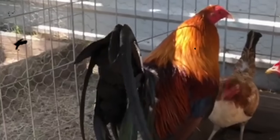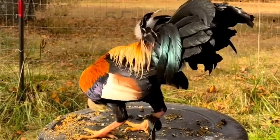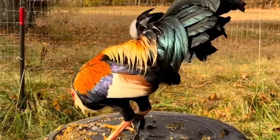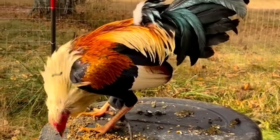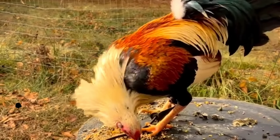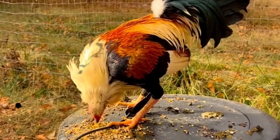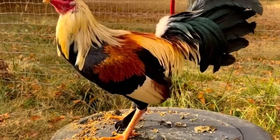In gamefowl breeding, phenotype catches the eye, but genotype wins the fight — not just once, but generation after generation. The colors you see, the station you admire, the feathers that shine under the sun — these are but the surface. Time will fade them. Age will slow them. But what's written in the blood, that endures. It is the blood that carries the heart, the cutting instinct, the will to stand when others fall. A fine-looking rooster may win admiration in the yard, but only a rooster with the right blood wins respect in the pit. So study your lines. Test them — not just in beauty, but in battle. Cull without fear. Breed without favoritism. Guard with everything you have the traits that make your fowl great. Because every chick you hatch is a decision for the future, and the bird you breed today will decide the battles you win tomorrow.